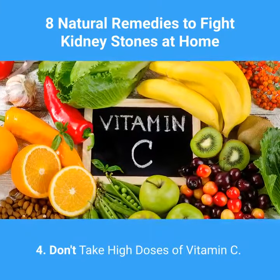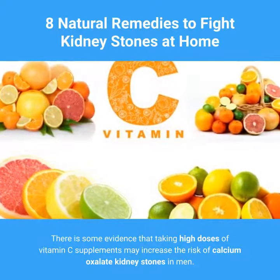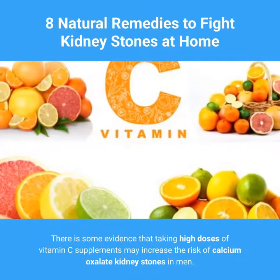4. Don't Take High Doses of Vitamin C. There is some evidence that taking high doses of vitamin C supplements may increase the risk of calcium oxalate kidney stones in men.